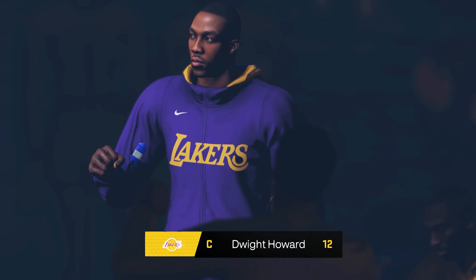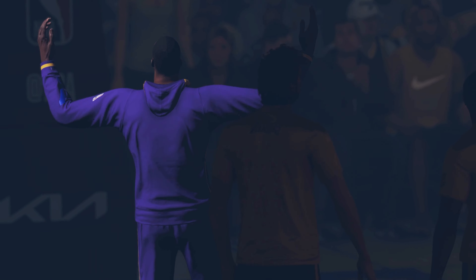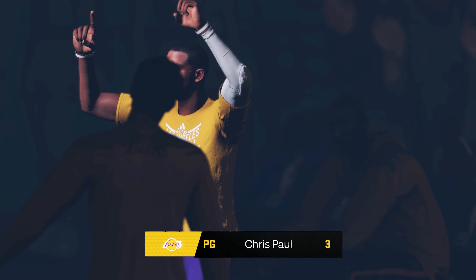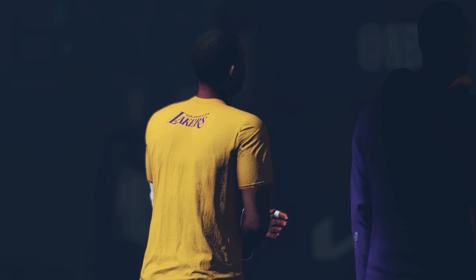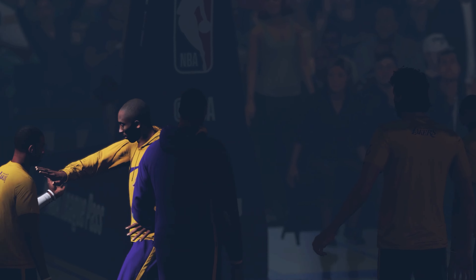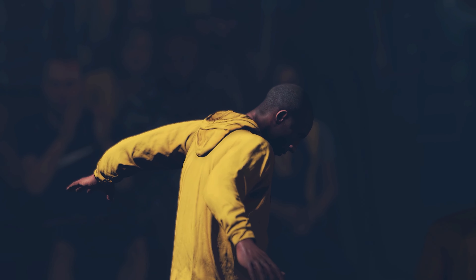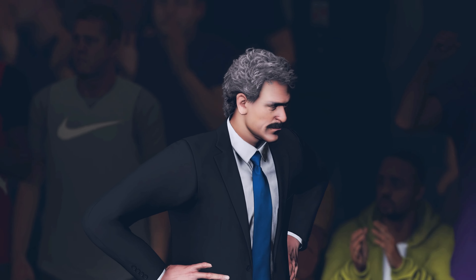At center, at 6 foot 9 inches, number 12, Dwight Howard. At the point guard position, at 6 feet, number 3, Chris Paul. At guard, 6'6", number 24, Kobe Bryant. The head coach of your home team — fans, let's hear it for your Los Angeles Lakers.